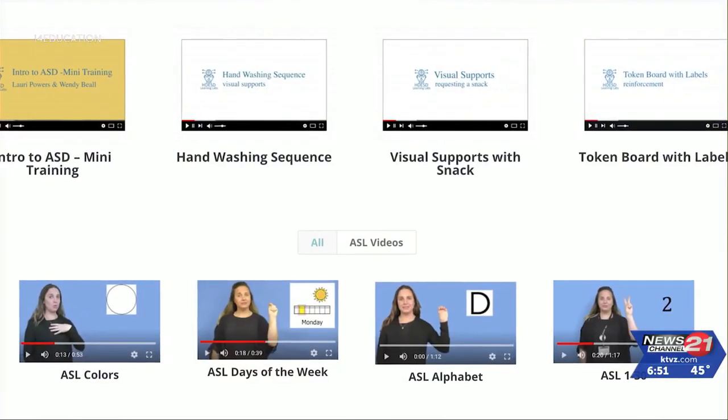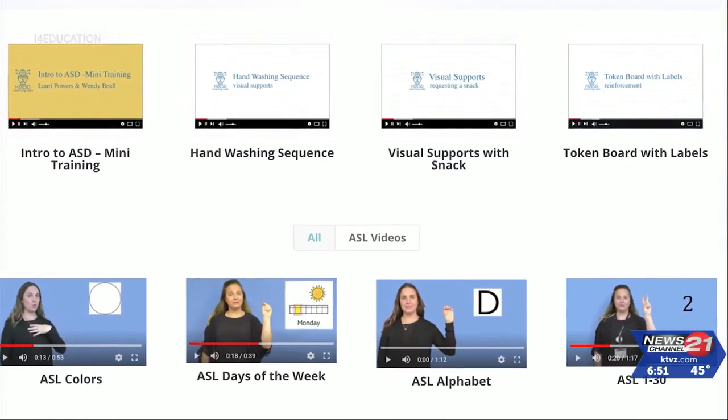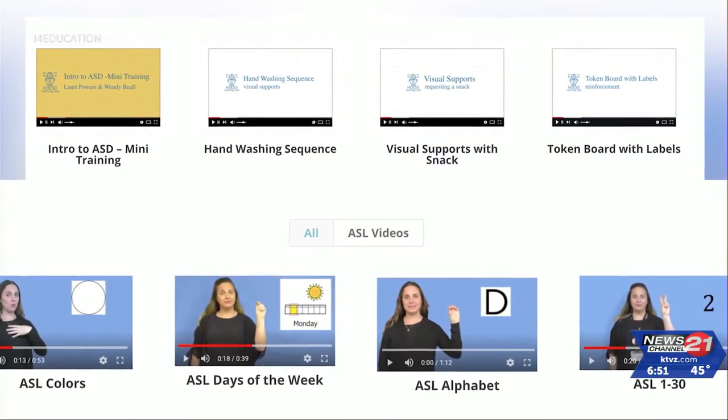I gotta learn firsthand how the tool works. Educators can access high-quality curated videos, tutorials, and resources anywhere, anytime, no matter their location.